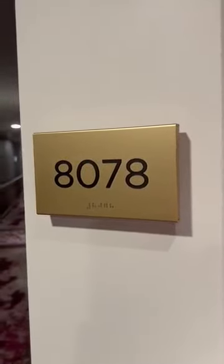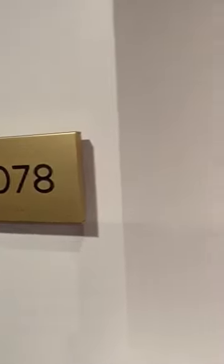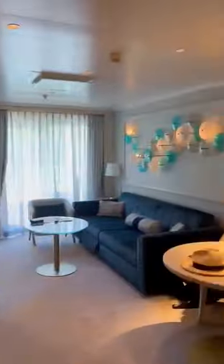Welcome to cabin 8078, a sapphire veranda suite. And in we go. It's the door into the bathroom. Here we come in.